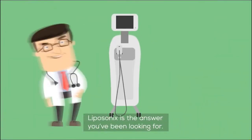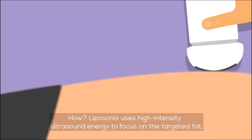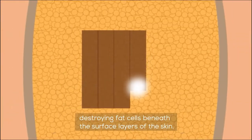Liposonics is the answer you've been looking for. It's safe, non-surgical, and non-invasive. Liposonics uses high-intensity ultrasound energy to focus on the targeted fat, destroying fat cells beneath the surface layers of the skin.